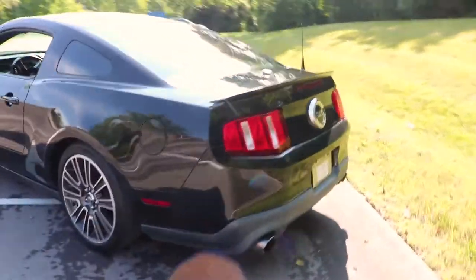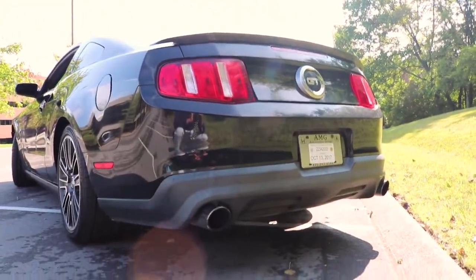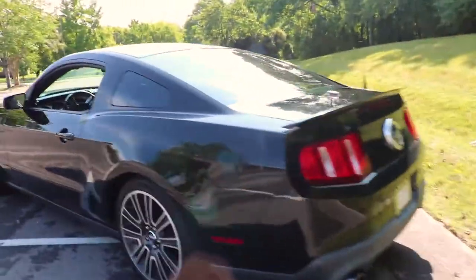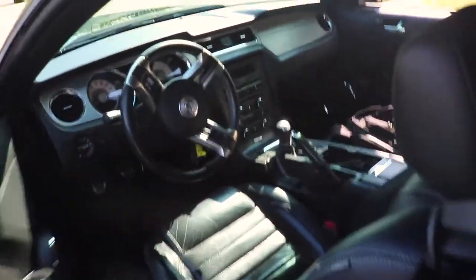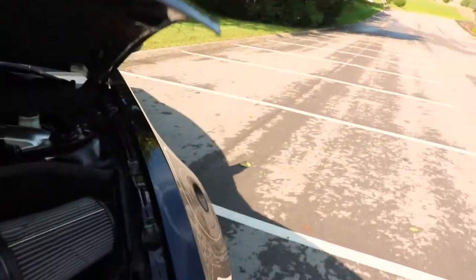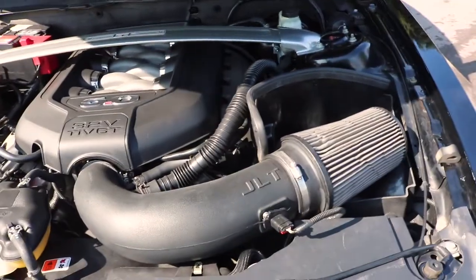It does have a few mods. From what I can tell it looks like a high flow catted X-pipe with Flowmaster axle backs. It's a premium so it's got leather seats and all that stuff. I'll go ahead and pop the hood — it's dirty but it does have lowering springs. Under the hood there's the 5.0 with a JLT cold air intake.